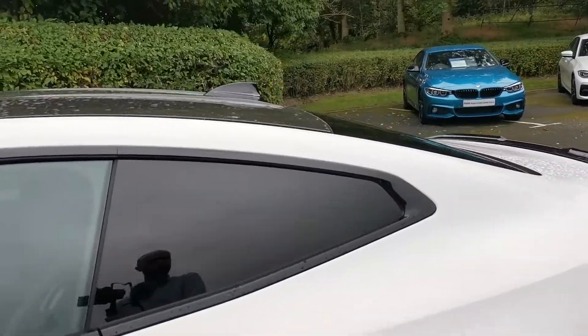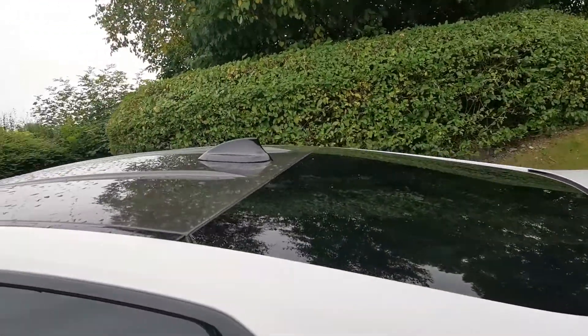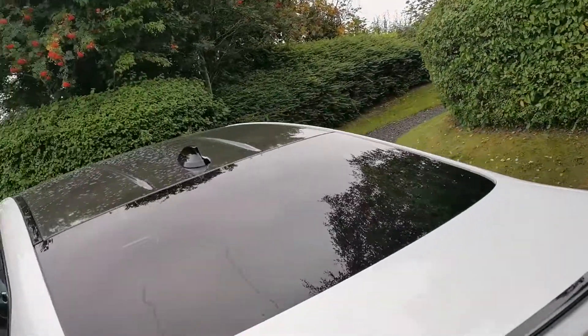This car has also got the sun protection glass with rear tinted windows — it gives an element of privacy but also helps with UV protection as well.